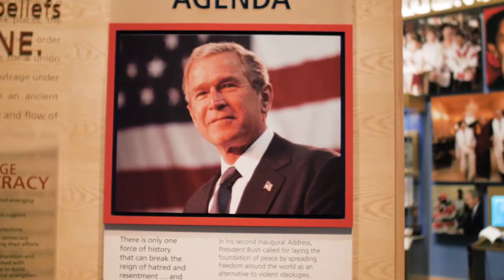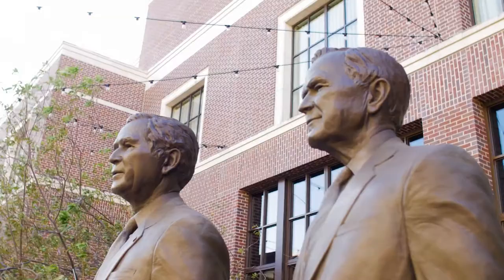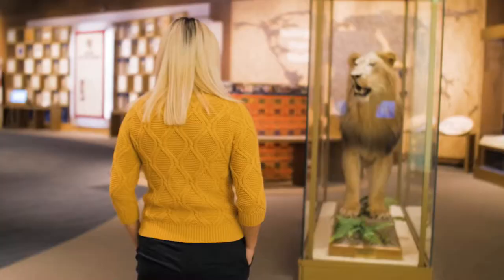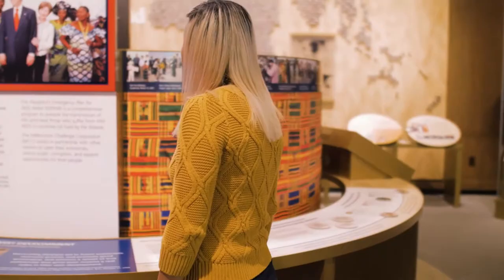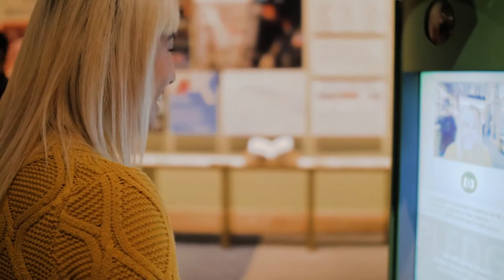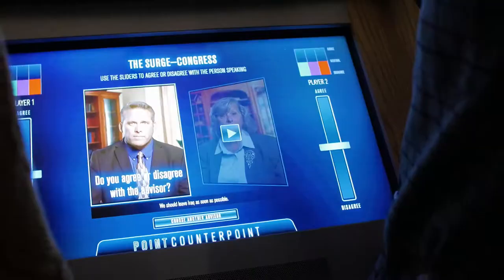Thank you so much for being with us today, General Mordente. When was the museum established? We actually opened the doors to the museum back in April of 2013, and that morning we were fortunate enough to have with us our five living presidents. What we would like to do with this museum is take our guests back to a point in history at the beginning of the Bush administration, and walk them through eight years of that administration. They'll be able to interact with some of our exhibits. In Decision Point Theater, you'll actually get to review four crisis situations that happened during the Bush administration.